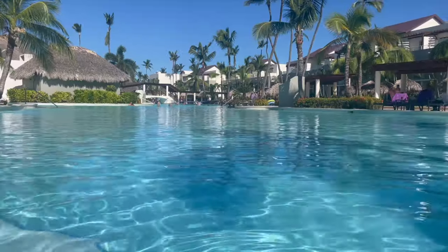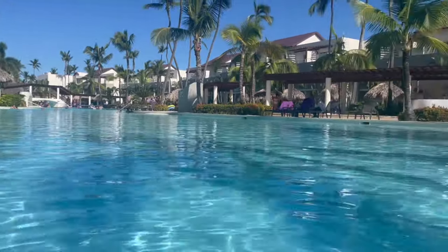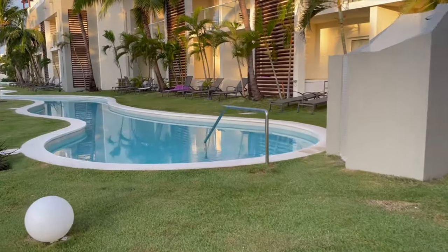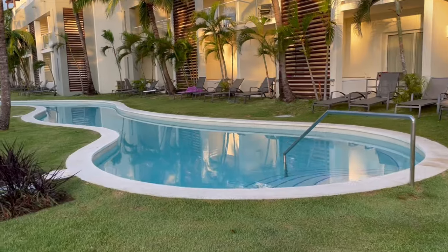Breathless Punta Cana is considered a large resort — it has 750 guest suites. Although it is big, I think it is extremely easy to navigate, so that's nothing you have to worry about. We'll give you more about navigating the resort later, but you can rest assured that the entire resort is walkable — unless you go over to Dreams, which is next door, which we'll get to in a minute.